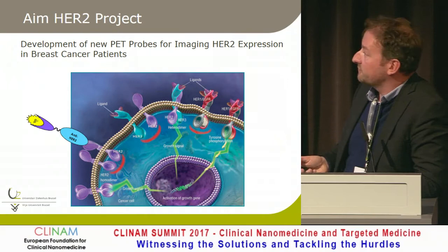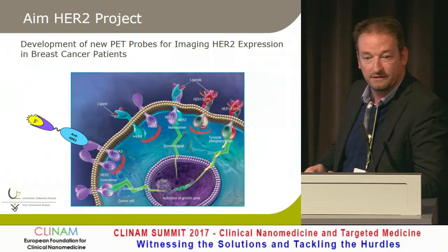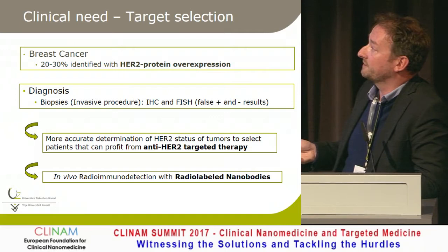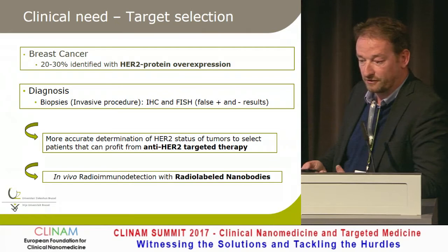The example I want to show is HER2. In breast cancer and gastric cancer, there's overexpression of the HER2 target — 20% to 30% of breast cancer patients are positive. Diagnosis is based on biopsies, but with progressive disease, re-biopsies are often necessary. We wanted a method of looking at HER2 expression throughout the body, because there's a lot of heterogeneity actually occurring. So it's radio-immunodetection.